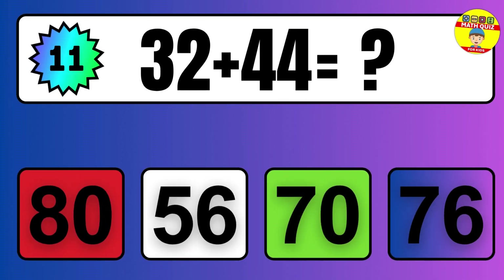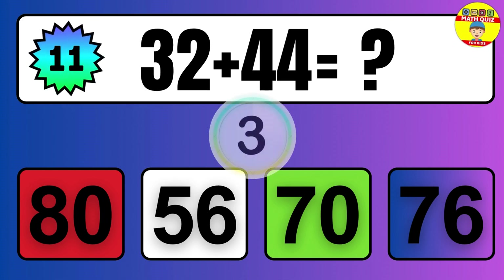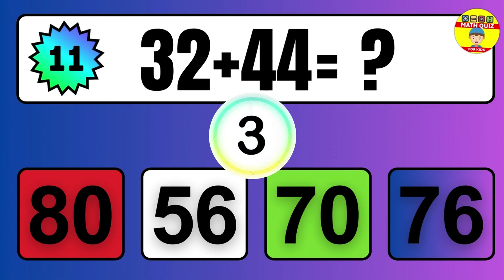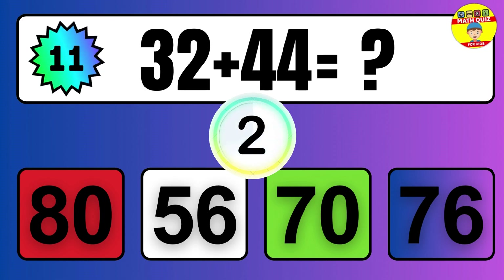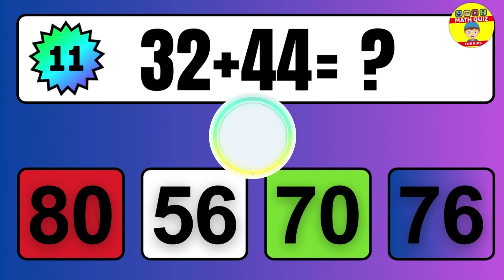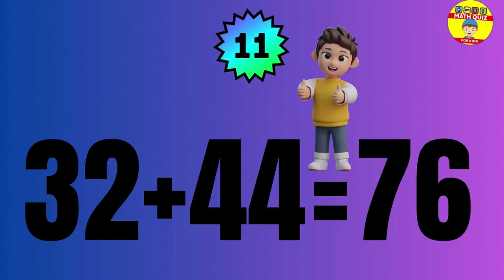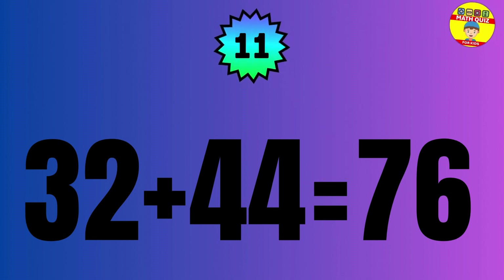Question: 32 plus 44 equals what? The answer is 32 plus 44 equals 76.